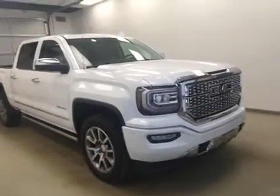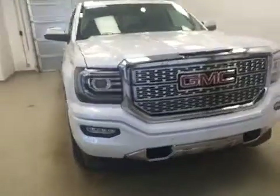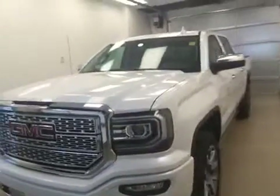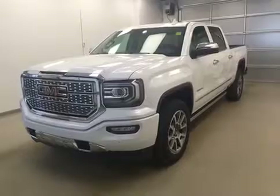Once again, stock number 165186 — you have just checked out a 2016 GMC 1500 Denali in frost white. Thanks for watching.